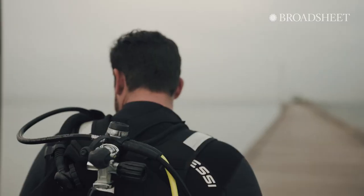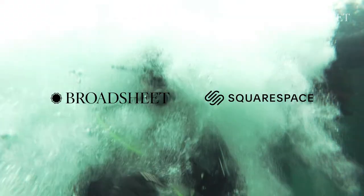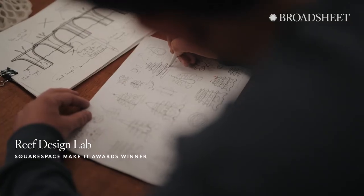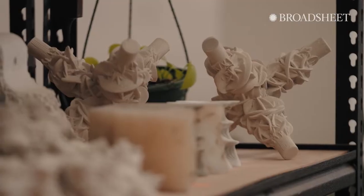When we go back and look at our reef structure over time, there's really no better feeling in the world. My name is Alex Goad and I'm the director of Reef Design Lab. Reef Design Lab is a design studio as well as an artificial reef company.